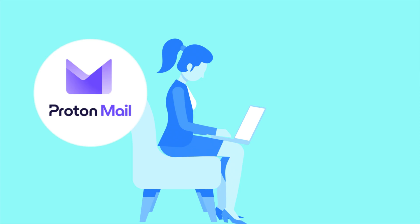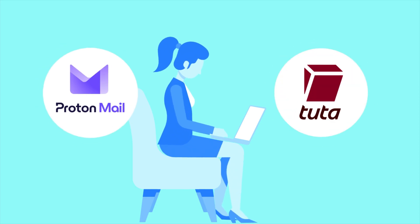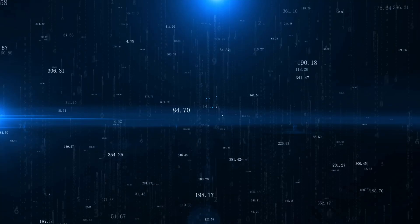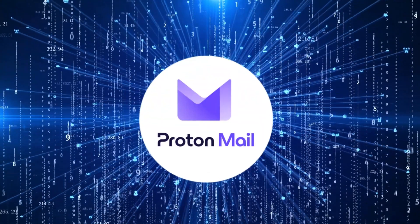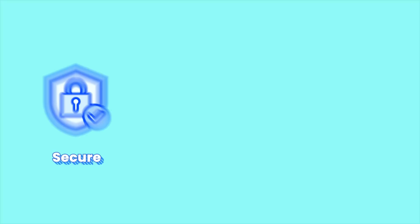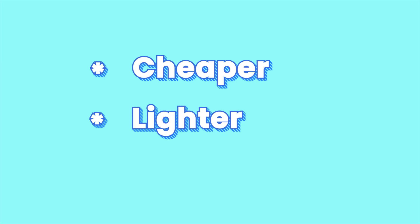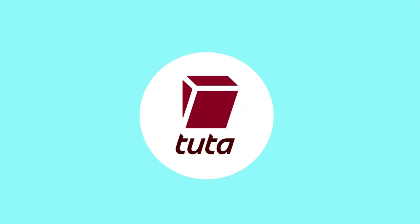If you decide to try Proton or Tutamail, I've included the best available links below — they often come with extra storage or a discount, so be sure to check them out while they are up. Is Gmail really worth your money? If you're looking for a comprehensive Gmail replacement that prioritizes privacy, ProtonMail is your best option — it's secure, reliable, and ad-free. But if you'd rather have something cheaper, lighter, and completely anonymous, Tutamail is the way to go. That's it for today's video. Check out my email providers roundup or my best cloud storage picks. Thanks for watching — see you next time.